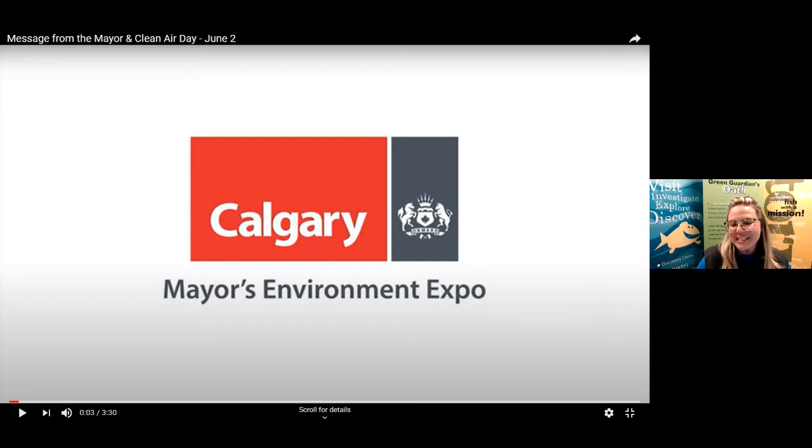It's time to get started with our session here this afternoon. We have a quick video to show you introducing us all to the Calgary Mayor's Environment Expo. So let's have a watch.